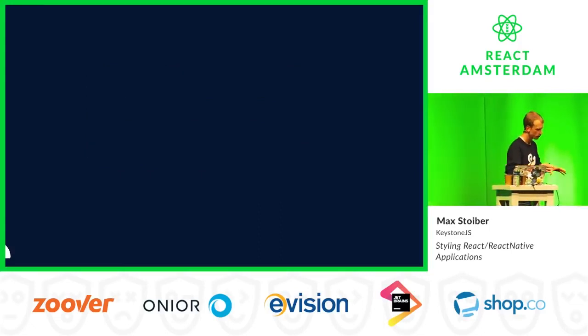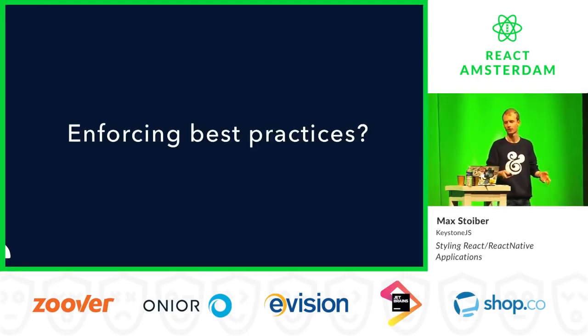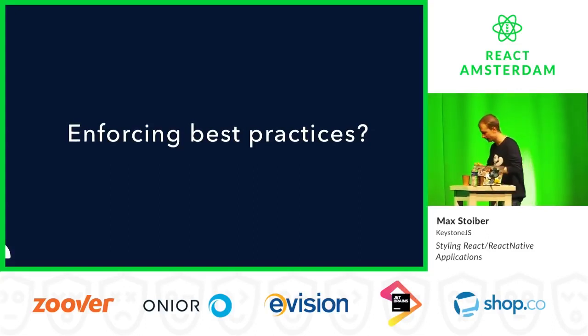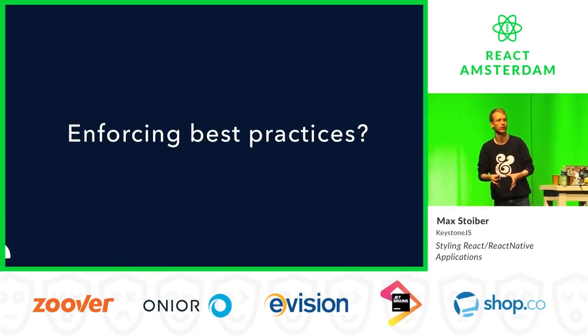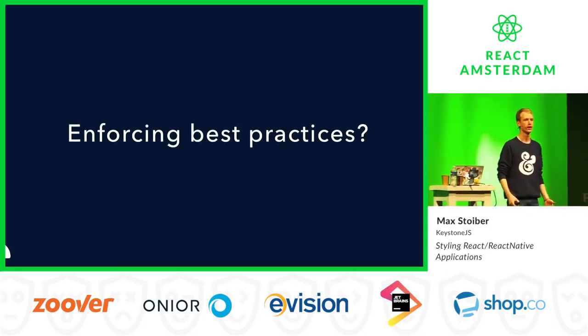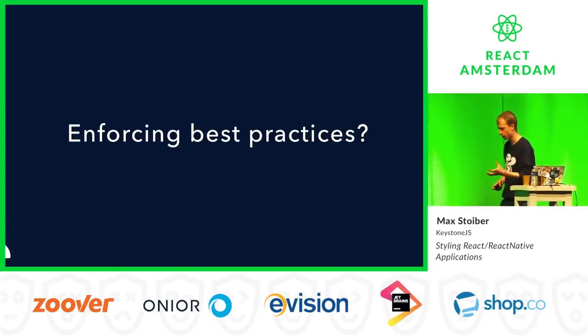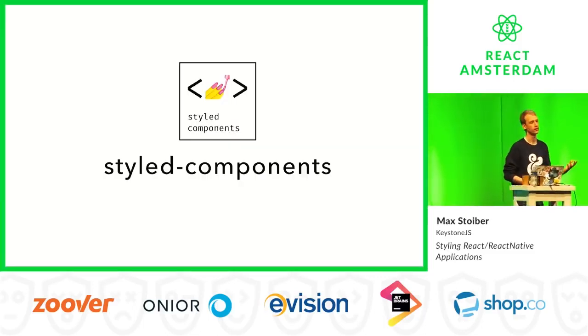That is the crux of why the React community has been moving towards putting styles into JavaScript. We have the full power of JavaScript — why shouldn't we use it for styling as well? The issue with best practices is always enforcing them. Because in the nitty-gritty details of your app, you have a deadline, a boss saying you have to get that done by tomorrow — and best practices go out the window. So we need to somehow enforce best practices.